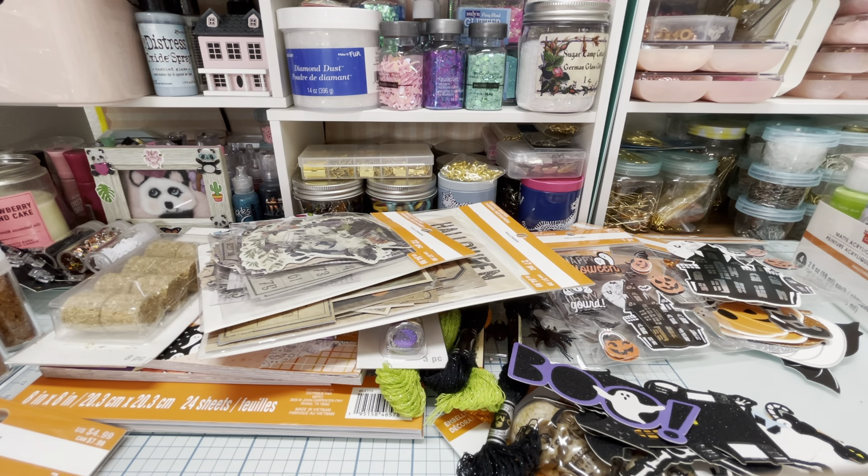So guys, that's the haul I have for you — I think I've shown you everything that's come in finally. If I get anything else in or find anything else cute at the stores I will let you know. If you think I'm missing something or need to check out something, leave me a comment. Thank you so much for watching. I hope you're all doing well. I'll talk to you soon. Take care. Bye.